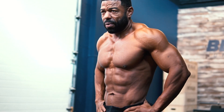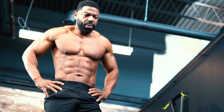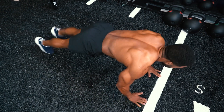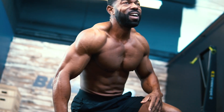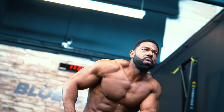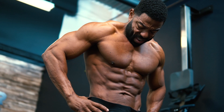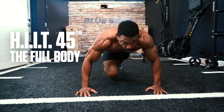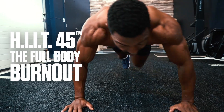And best of all, it doesn't require any equipment — just a bit of space and the willingness to sweat. Fair warning, this is not for the weak-hearted or those unwilling to push through a little burn. However, the results — well, we'll let them speak for themselves. This is HIT45, the full-body burnout. Let's get to it.